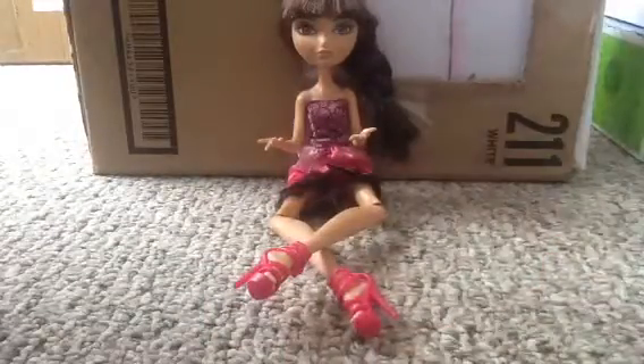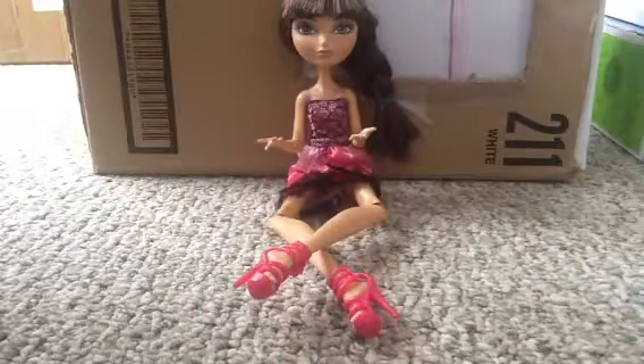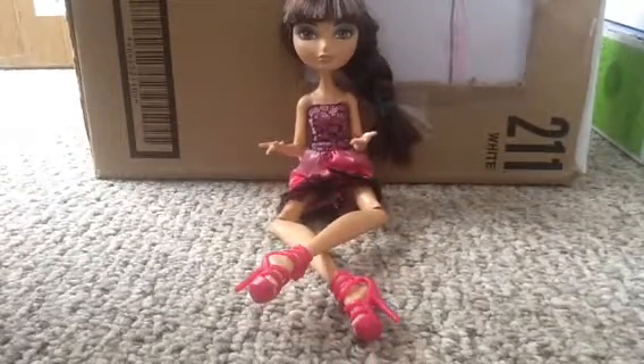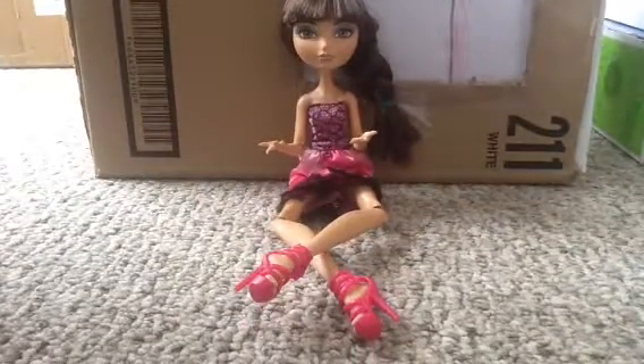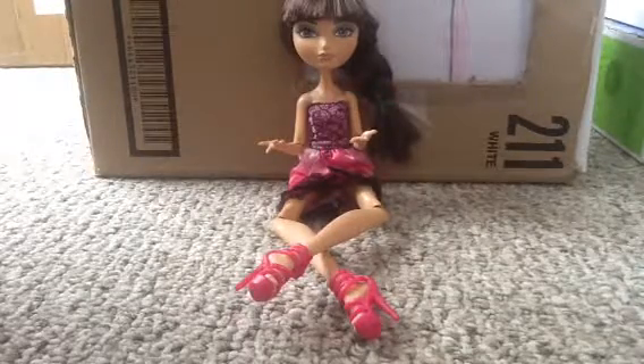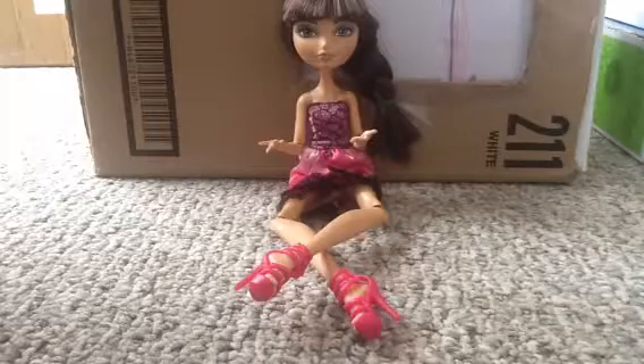Hey guys, Janelia213 here. I almost said something else. Just to be clear, this Cerise thing is a sneak peek on the video that I'm going to make, probably today if I have time, when it's all charged and stuff.